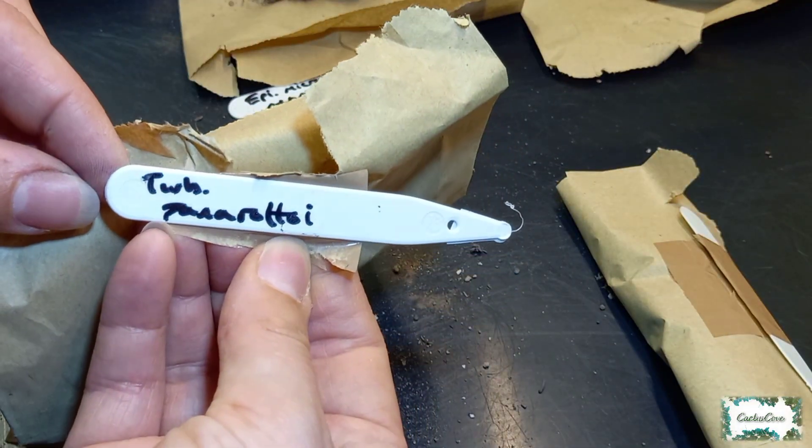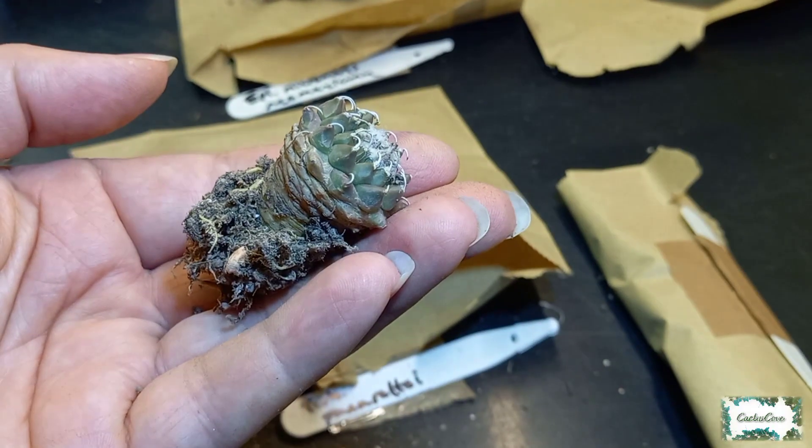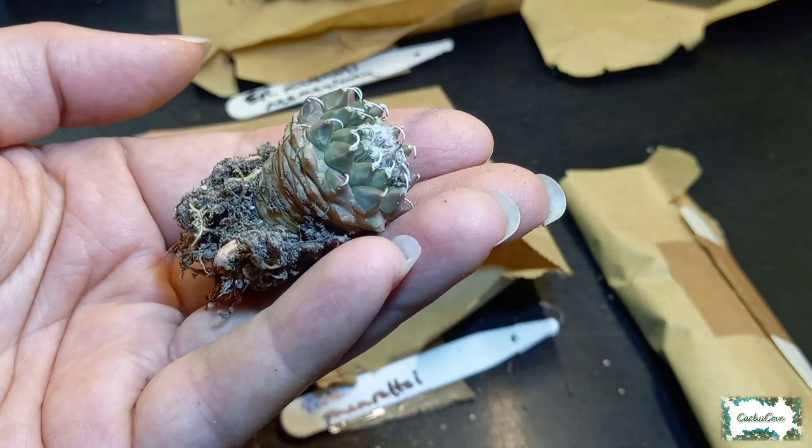This one is Turbinicarpus panarotoi — look at that, that is absolutely beautiful. Absolutely love this one.